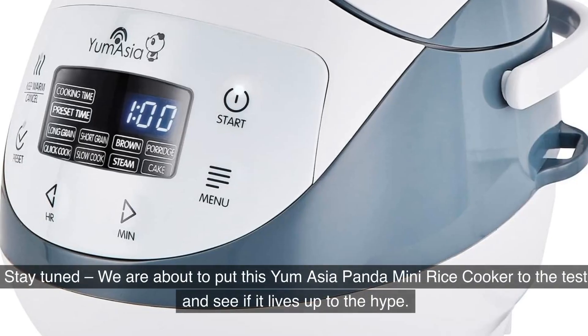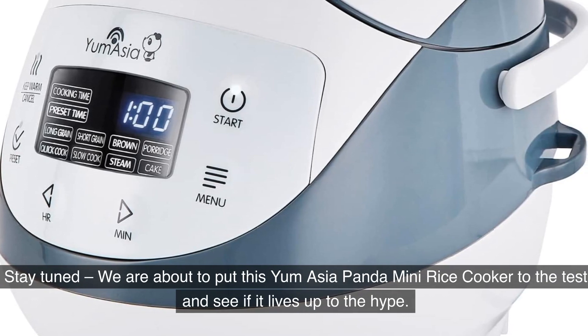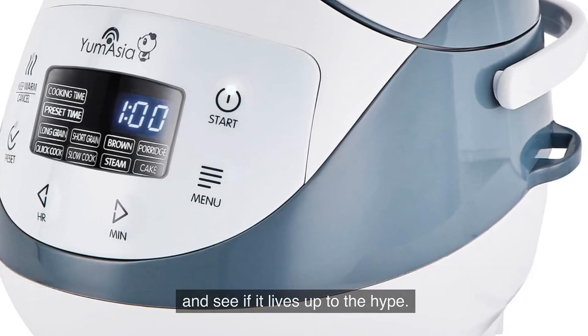Stay tuned — we are about to put this Yum Asia Panda Mini Rice Cooker to the test and see if it lives up to the hype.